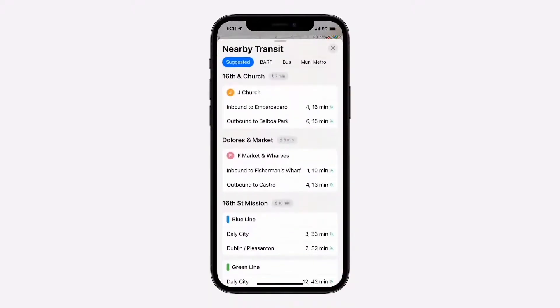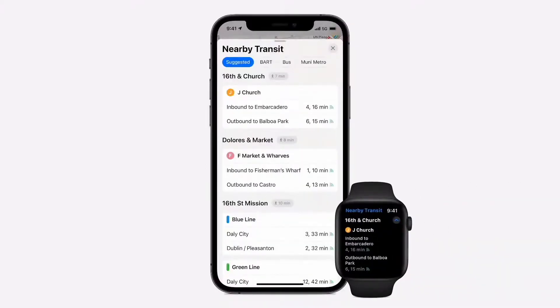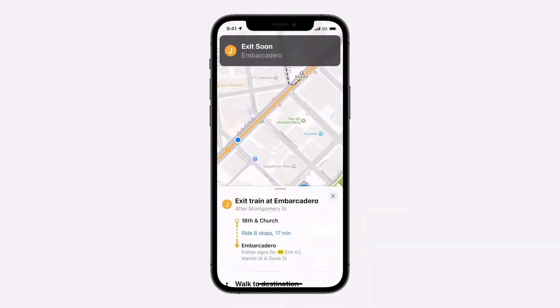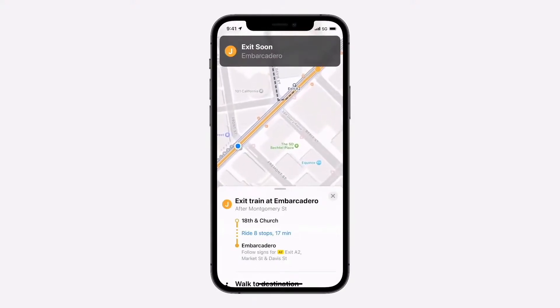We've also made big improvements for transit riders by helping them easily find nearby stations. Users can pin their favorite lines to the top and even keep track on their Apple Watch, so there's no need to take your phone out of your pocket. Maps also automatically follows your transit route, notifying you when it's time to disembark as you approach your final destination.